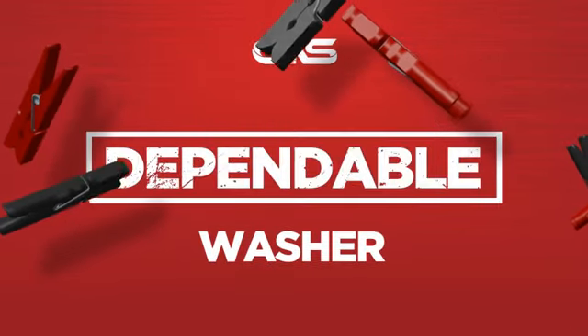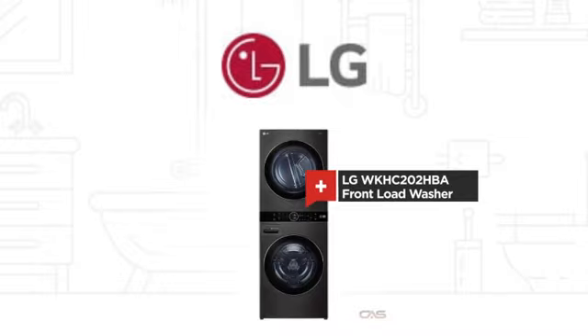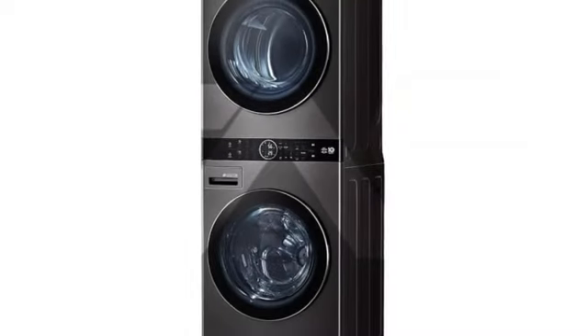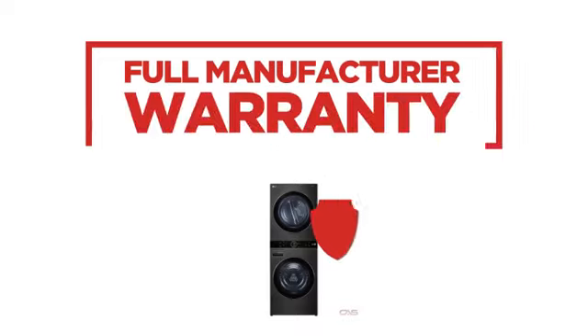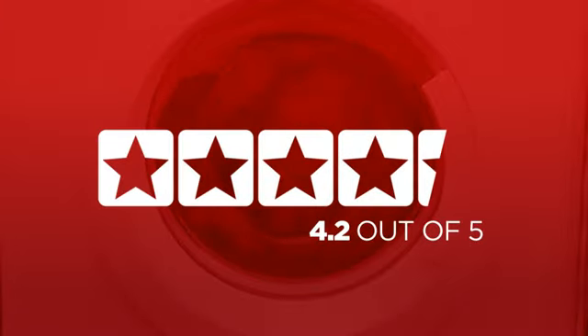Need a dependable washer? Try this front load model from LG. Backed with a full manufacturer warranty, it makes a great washer for high-end homes. In fact, it is the choice of many customers with a 4.2 star rating.